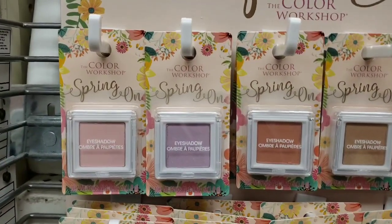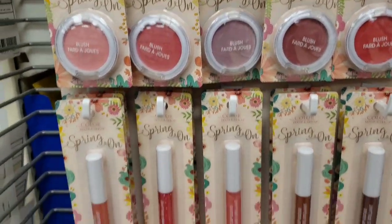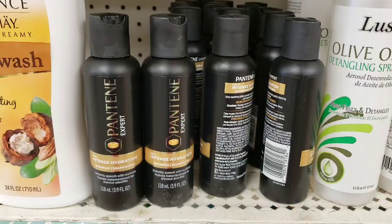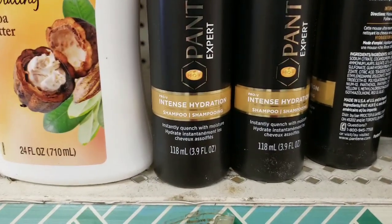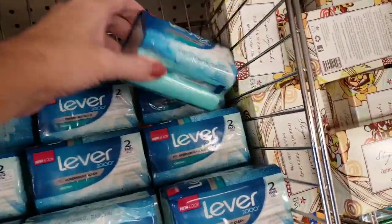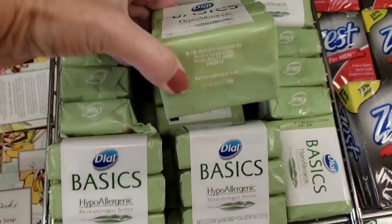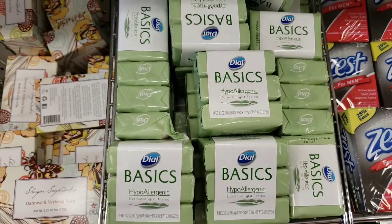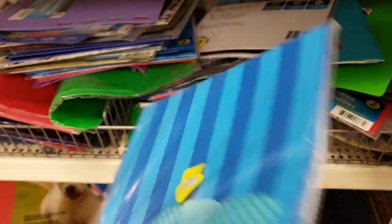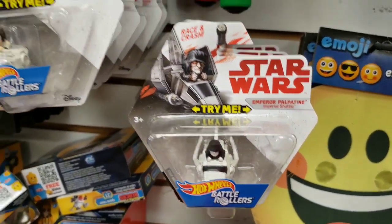Some new makeup — the Color Workshop Spring On. They had the eyeshadow, blush, lip gloss, and lipstick. Here's a bottle of Pantene Expert. And these are cute folders — look who they're by, it's by Cha-Cha, 'You Rock.' And they had a bunch of the Star Wars toys there as well.